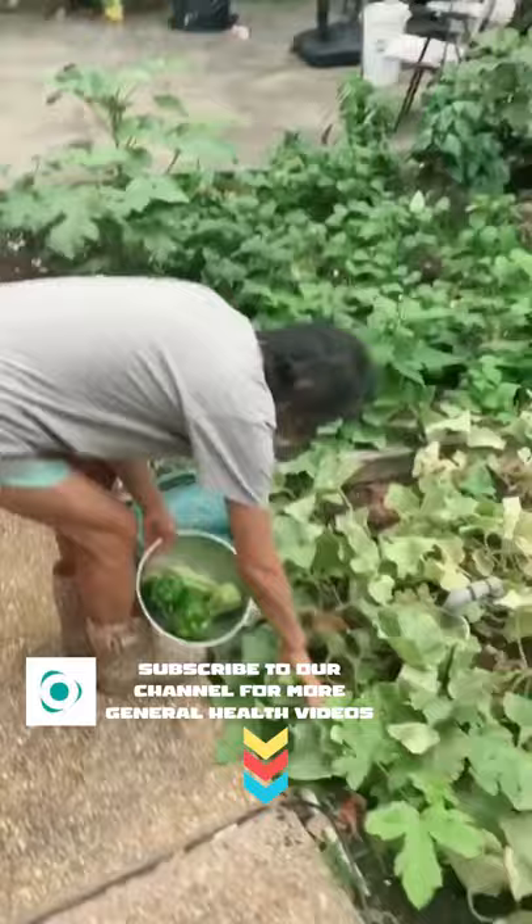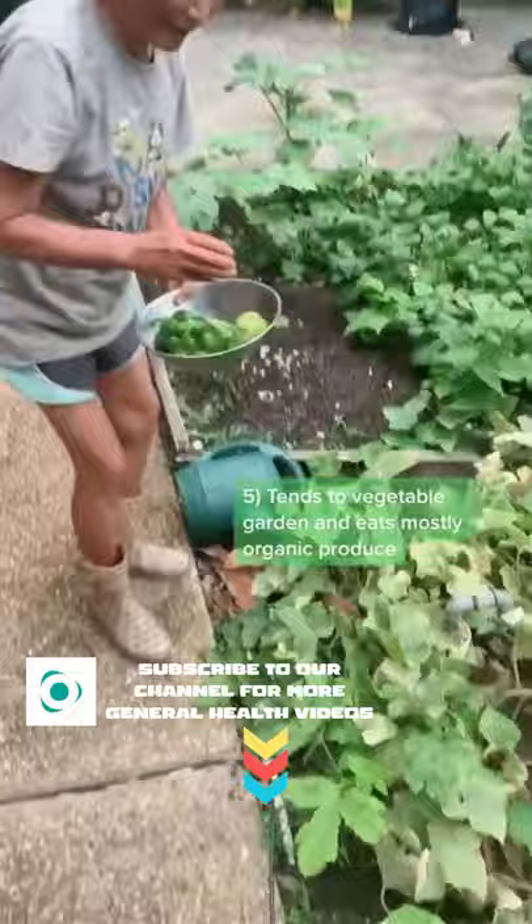She also has a pretty sweet garden in her backyard where she grows cucumbers, bell peppers, okra, eggplants, tomatoes, and potatoes, and stays healthy.